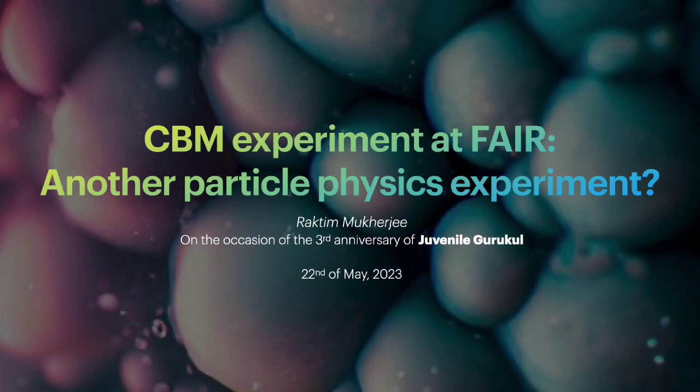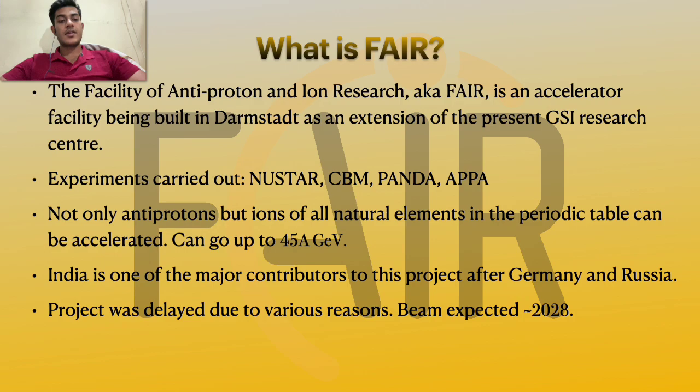It is titled the CBM experiment at FAIR. First of all, what is FAIR? The Facility for Anti-Proton and Ion Research is an accelerator facility which is being built in Darmstadt as an extension of the currently existing GSI research center. GSI is renowned for discovering some of the heavy nuclei like Darmstadtium, Bohrium and Hassium. FAIR will be housing four different experiments: NUSTAR, CBM, PANDA and APPA.